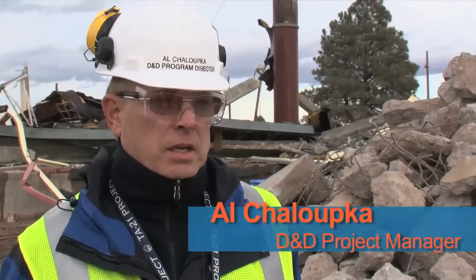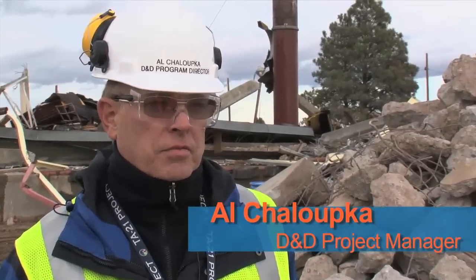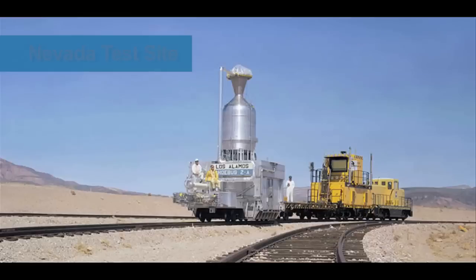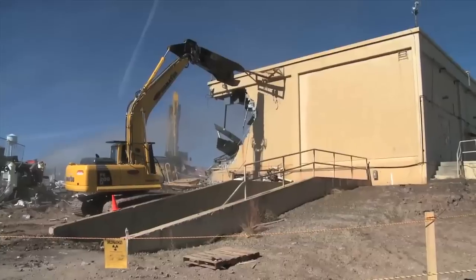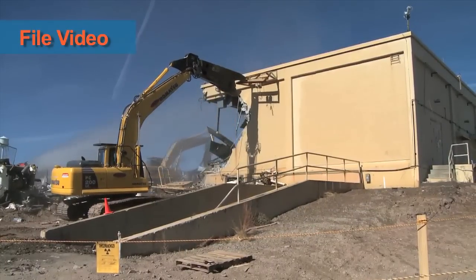That accounted for 175,000 square feet of footprint reduction. In its heyday, this was the High Temperature Chemistry Facility, the hub of the lab's work on research into using nuclear reactors to propel rockets in space. It was called Project Rover. But the work at Technical Area 21 either stopped or moved to new facilities.